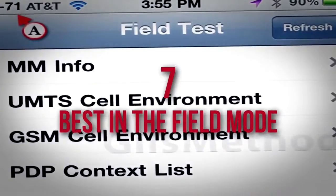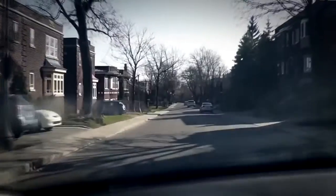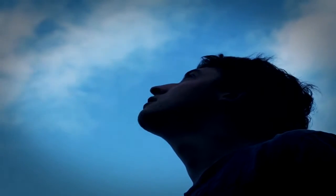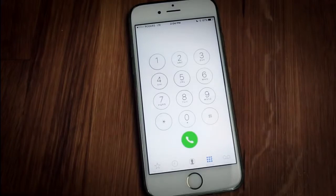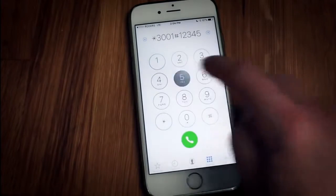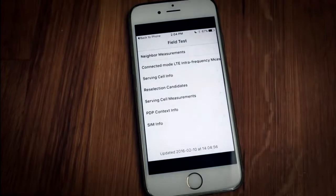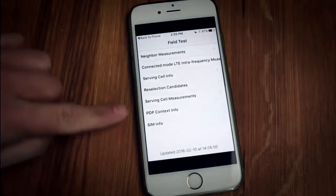Number 7: Best in the Field Mode. Android users are familiar with the syndrome – riding through a lonely locale and the device enters emergency-only mode, leaving you gazing at the sky wondering where the nearest service could be. But if you've got an iPhone, the input code star-3001-pound-12345-pound-star will bring up Field Test Mode, which includes precise signal strength readouts and a map of available nearby signals.